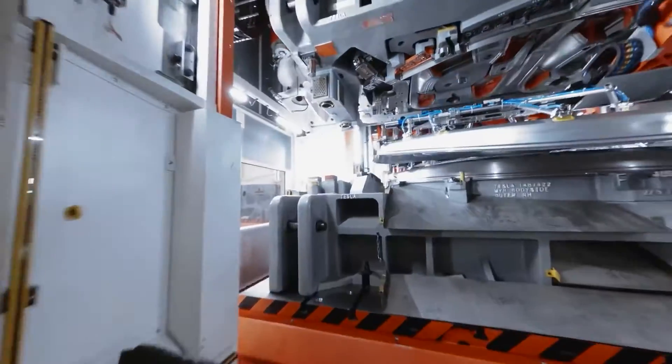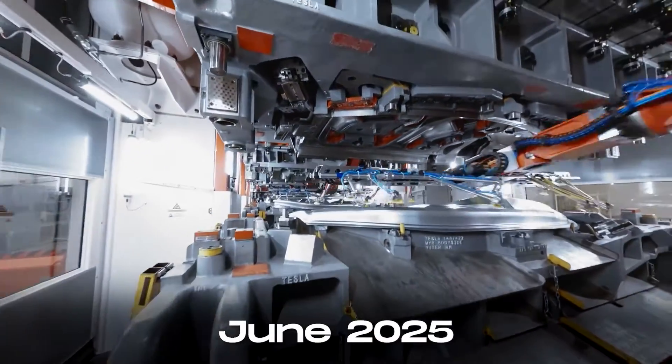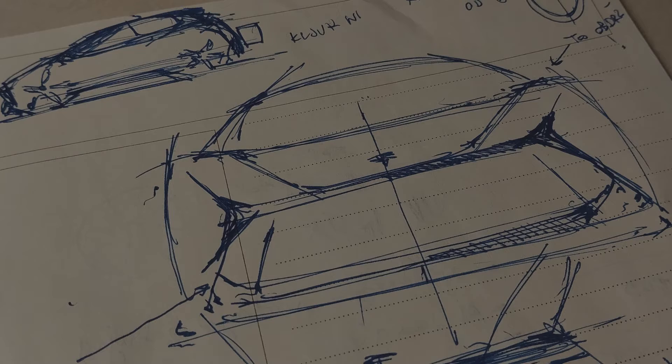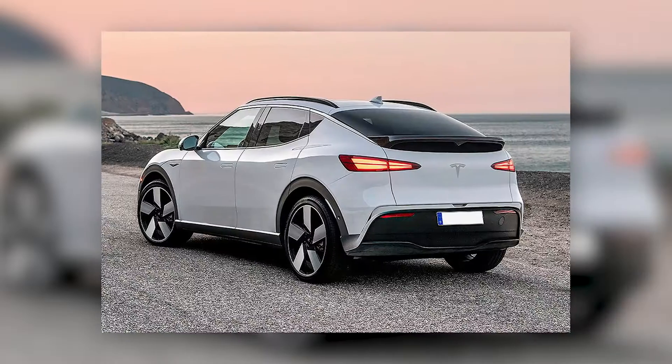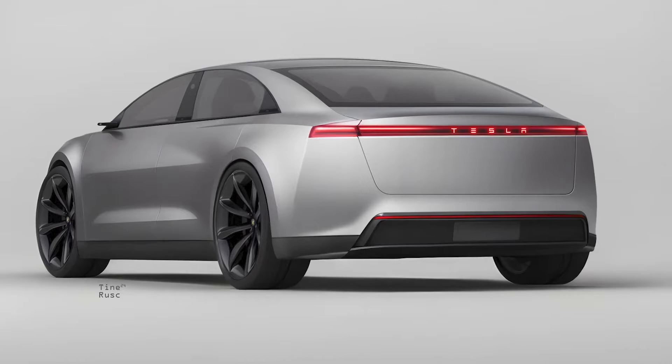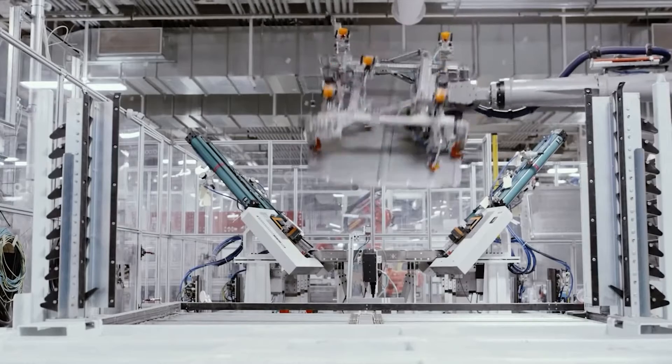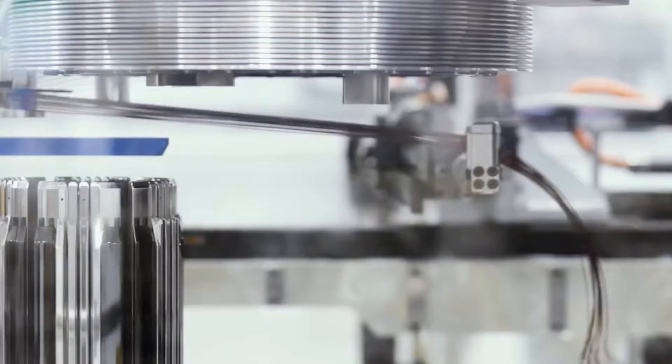The production timeline is still uncertain, with Tesla mentioning June 2025 or the third quarter as the potential starting points. Referred to as Project Redwood, the Model NV9X will consist of two variants: one resembling a crossover or SUV, and the other more of a hatchback, offering enhanced practicality.